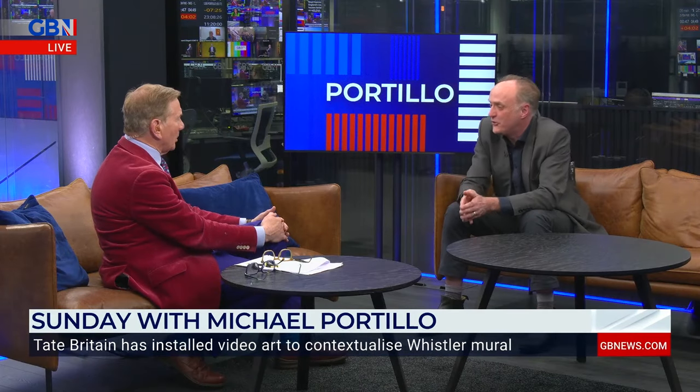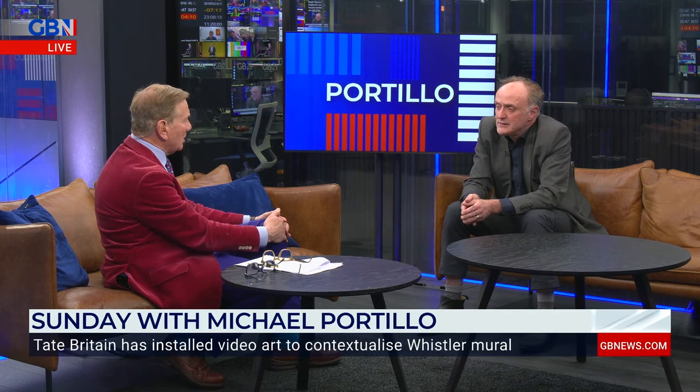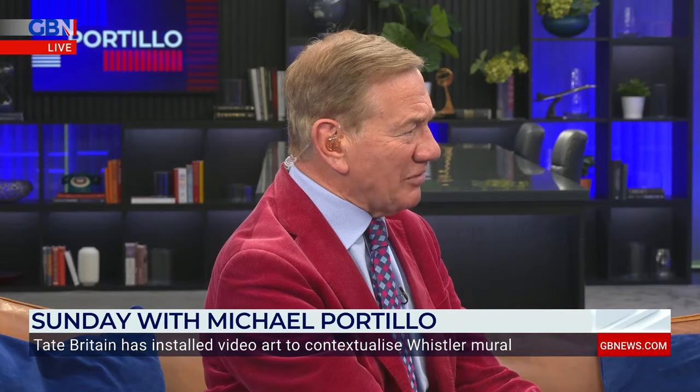So it's moved from being a restaurant to being an art piece — the entirety of the walls there. Apart from anything else, I imagine this has been quite damaging to the Tate's finances, because I assume it was quite a substantial income generator. Do you think this is the way forward in general? There must be lots of works of art that somebody — maybe even a reasonable person — would find offensive.